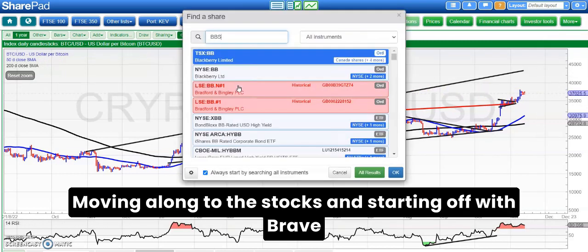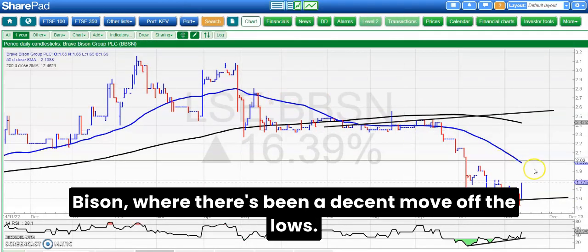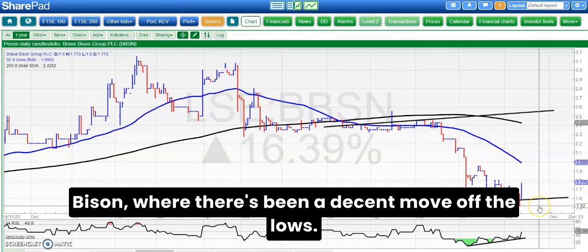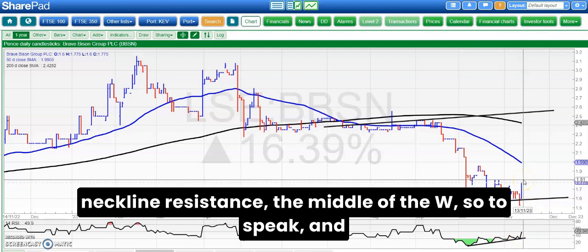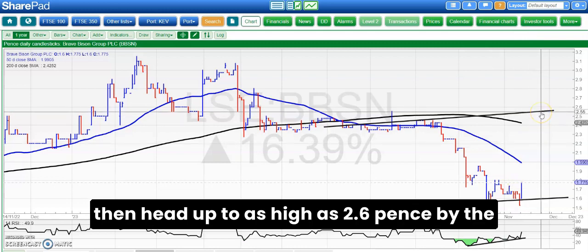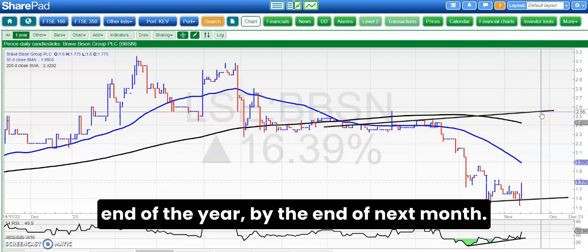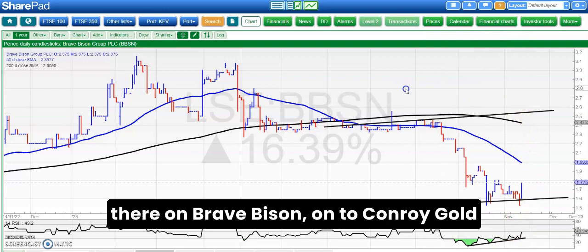Moving along to the stocks, starting off with Brave Bison where there's been a decent move off the lows — a double bottom around 1.5 pence with bullish divergence going into that. That suggests we'll have a push through 1.8 pence neckline resistance, the middle of the W so to speak, and then head up to as high as 2.6 pence by the end of next month. That bullish divergence is the point of interest on Brave Bison.